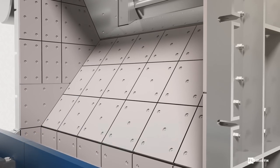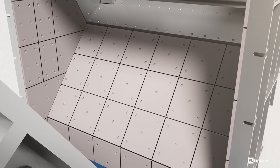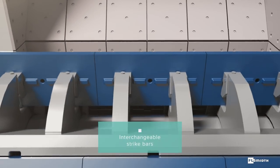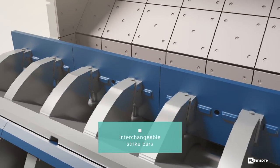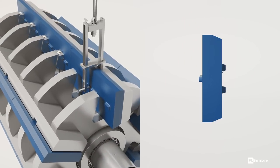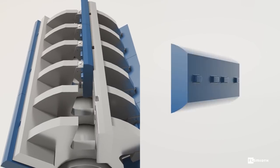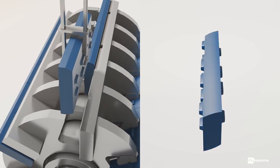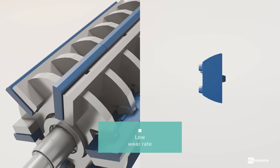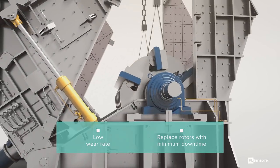All exposed surfaces are lined with bolted-on wear-resistant plates for extra durability and longer wear life. Unique to the FL-SMIDTH Strike Bar Crusher are the interchangeable segmented strike bars themselves. Thanks to the wedge fastening system and easy-to-open access panels, you can quickly rotate the bars. Four different positions make it possible to utilize up to 50% of the total strike bar weight. The rotors can be replaced when necessary, with minimum downtime to your operations.